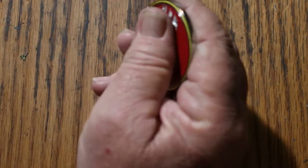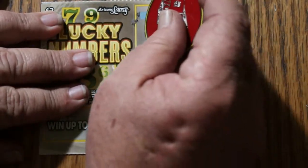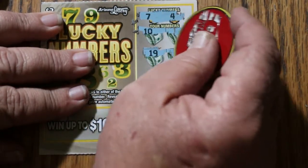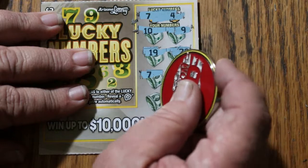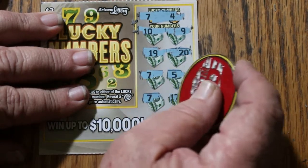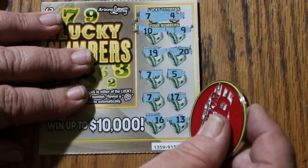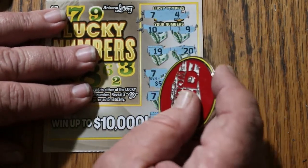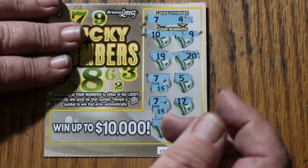We're on the board with the first ticket, and it was not even minimal. Ticket 71. 7 and 4, 10 and 9, 19 and 20. 7, 5 — we've got a win. Another 7, 17. What are we going to get on this one? 5 and 5 for $10. Back to back wins and a surprise to boot!